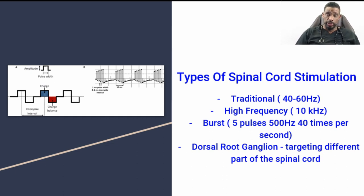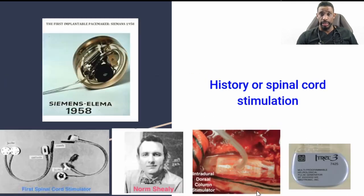There's also dorsal root ganglion stimulation, where the lead is placed out of the hole that nerve roots traditionally exit through, called the foramina. It has a different energy application to the DRG in order to achieve an improvement in overall pain.